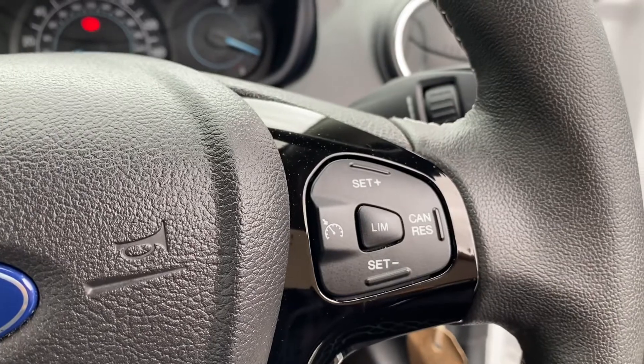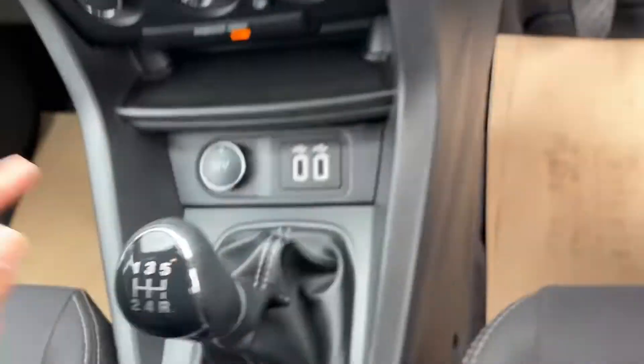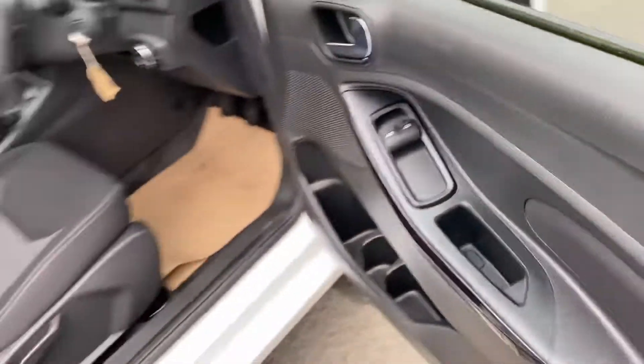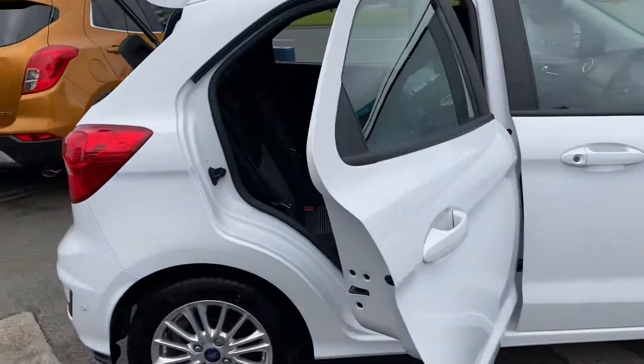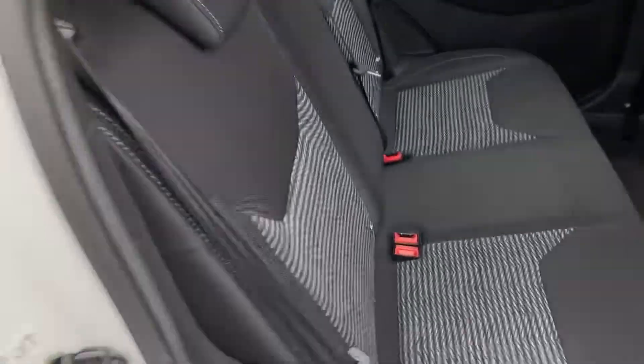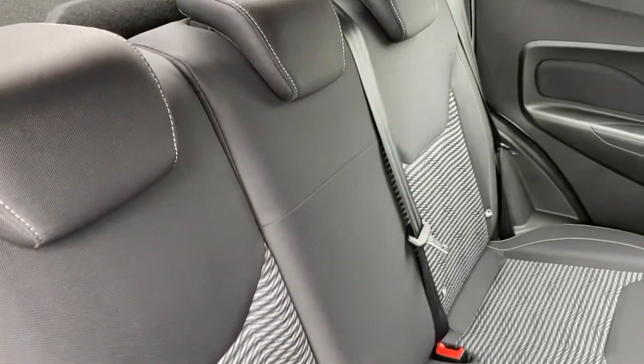It's also got cruise control, a 12-volt port and two USB ports. The front windows are electric. In the rear, you've got ISOFIX for child seats as standard.